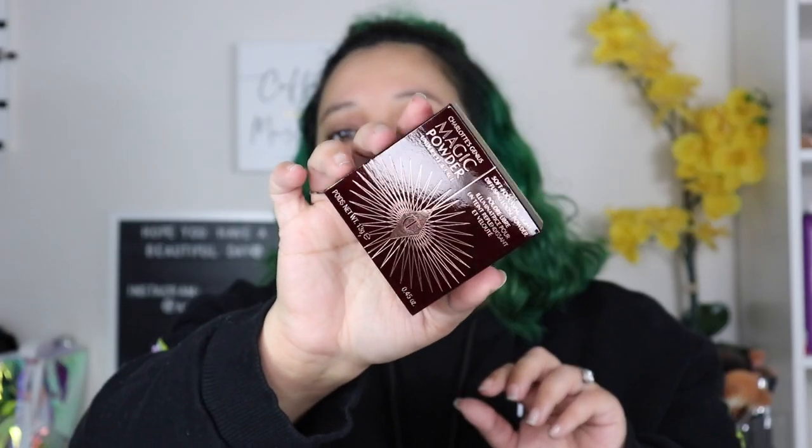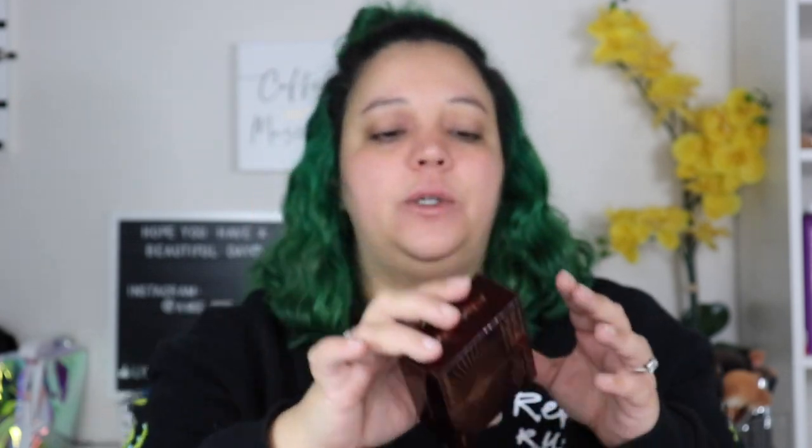The next thing I got was the Charlotte Tilbury Charlotte's Genius Magic Powder for under-eye and face. I think it's Jacqueline who talks about this as her favorite powder. I have the Hourglass one and it's okay, but I'm really excited to try this one. It's just a translucent powder — as if I don't have enough of those in the world. It was $45.